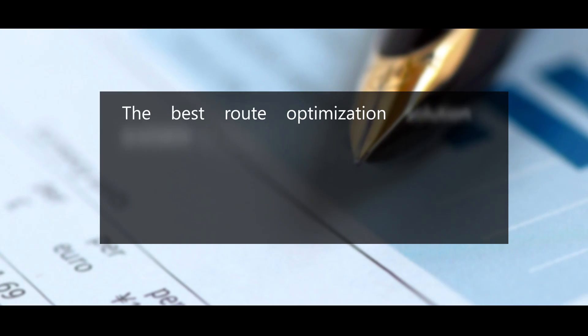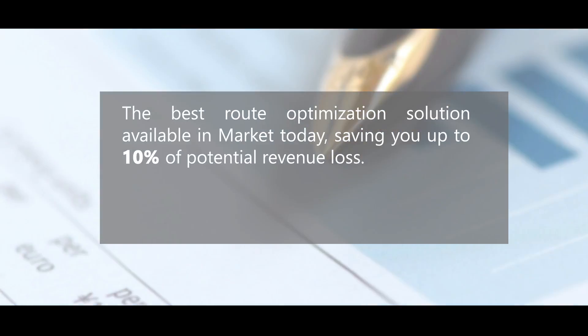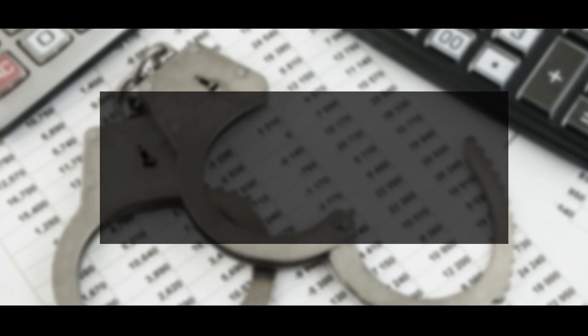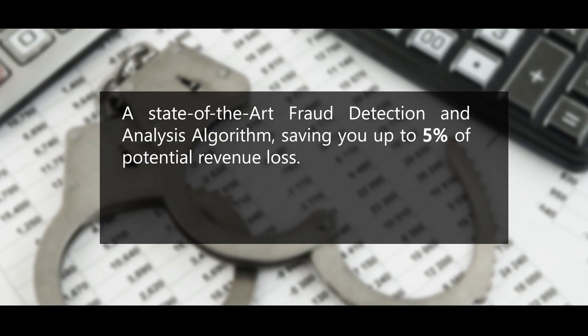Iconic offers you the best route optimization solution available in the market today, saving you up to 10% of potential revenue loss, and a state-of-the-art fraud detection and analysis algorithm, saving you up to 5% of potential revenue loss.